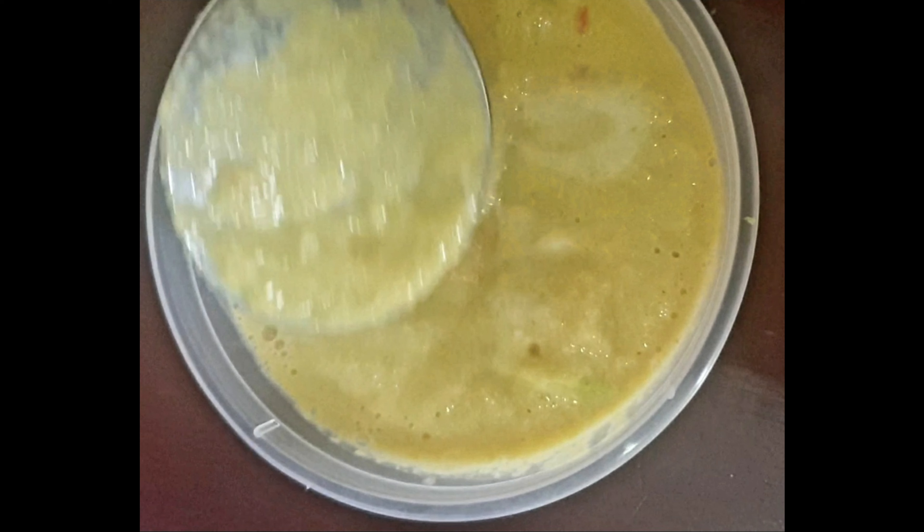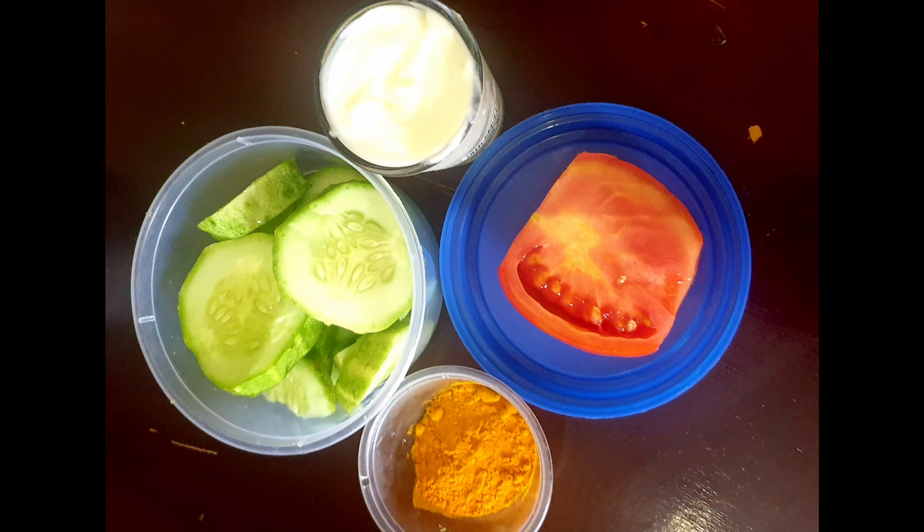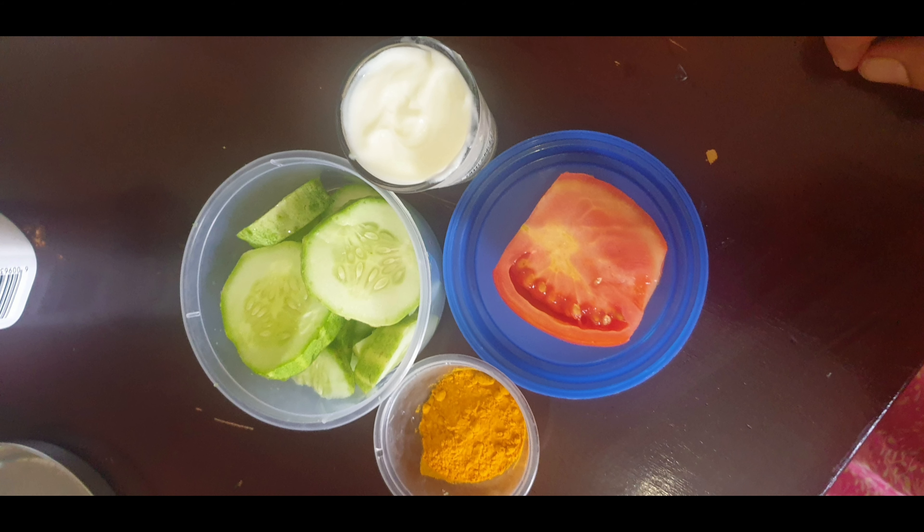First of all, cucumbers are extremely refreshing and have rich anti-inflammatory properties and antioxidants. Because of that, this cucumber face mask also helps to soothe under-eye bags and puffiness. We need to take half a cucumber and cut it into slices like this. Then take half a tomato — just one side — and three tablespoons of yogurt or curd, and a little turmeric.